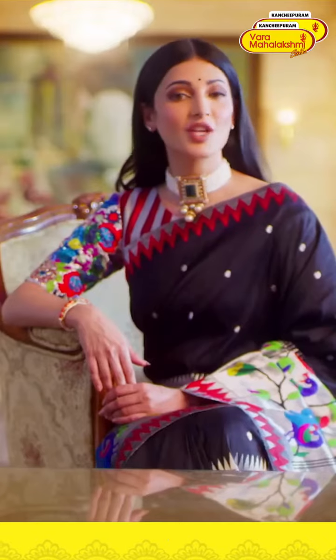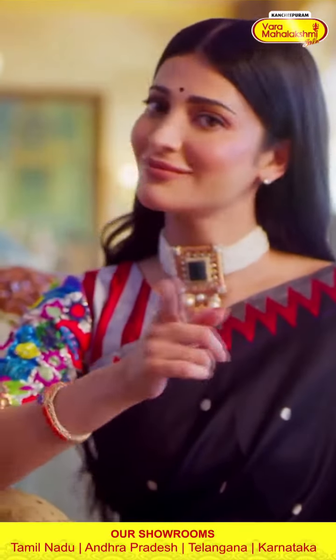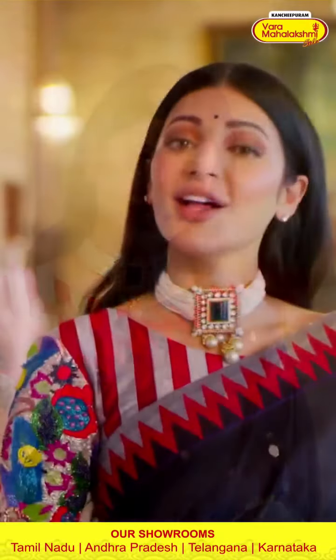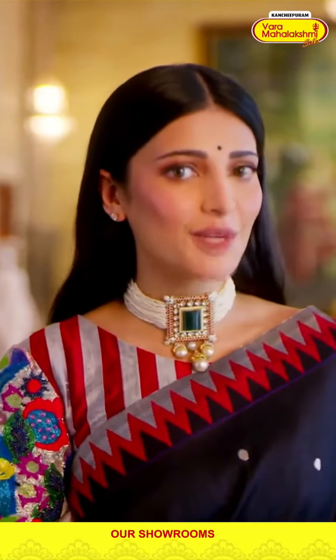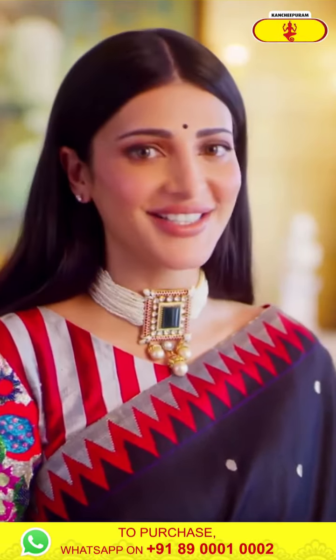Genuine price guarantee, best quality guarantee, wide variety guaranteed — original Kanchipuram sarees. Kanchipuram Varamaha Lakshmi — sales price, quality, range — all guaranteed.